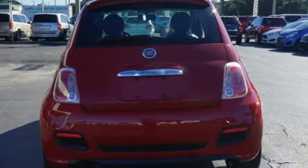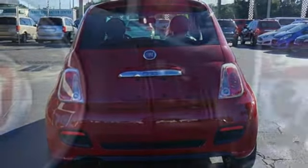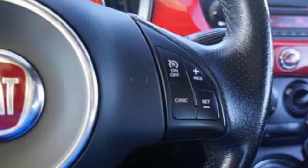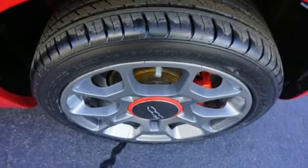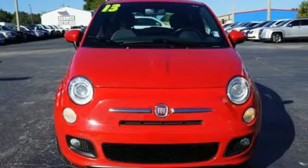Inside, there's a CD player, a tilt steering wheel, and Bluetooth connectivity for your phone. Enjoy a unique and retro machine with this stylish Fiat 500. Take a test drive and experience some Amore today.